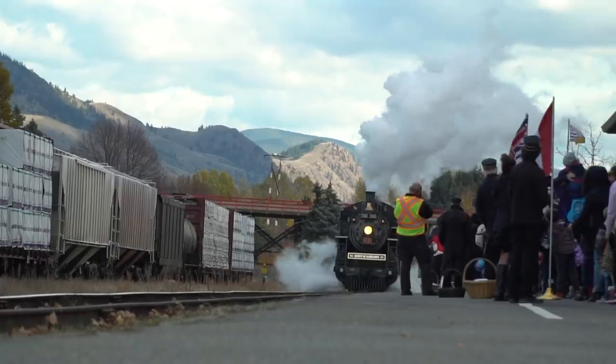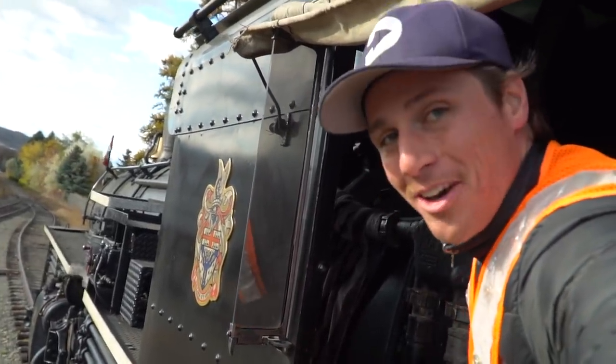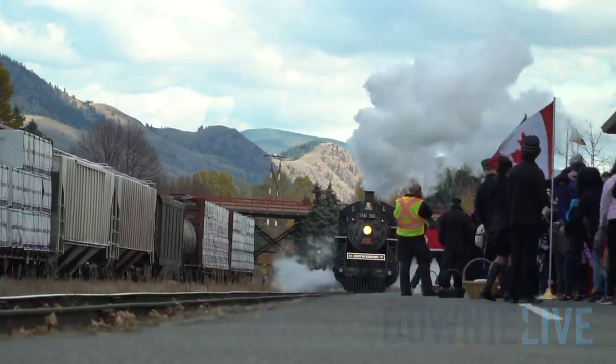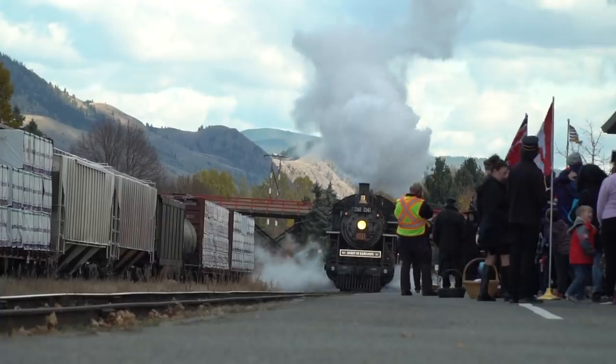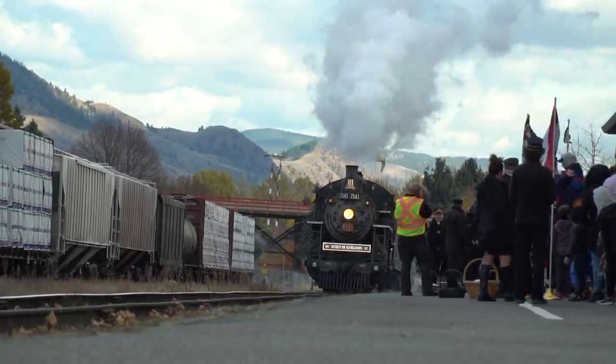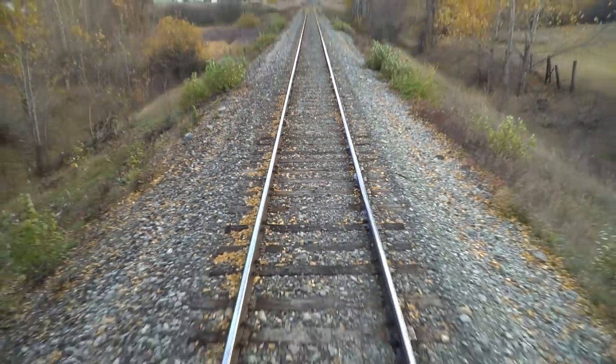This is a 1912 steam locomotive that still operates on active tracks. I'm Michael. We're going to head three miles up the track, going over a bridge to the Kamloops Junction — the Sea and Rail Kamloops Junction — then coming back three miles, so it's a six-mile round trip that should take about an hour. We got really lucky with a beautiful day.